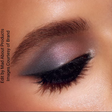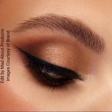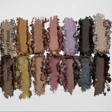The palette comes with a dual-ended beauty brush and features a versatile mix of matte, glitter, and metallic shades. Cool Neutrals has every pigment you need to create looks that are soft and neutral or edgy and glam.